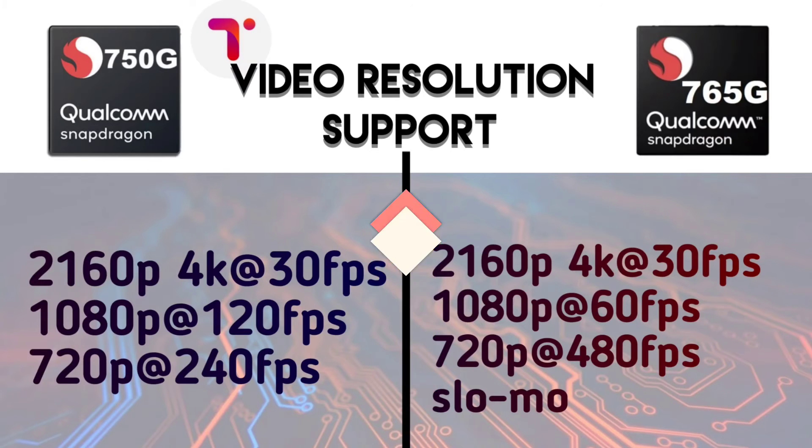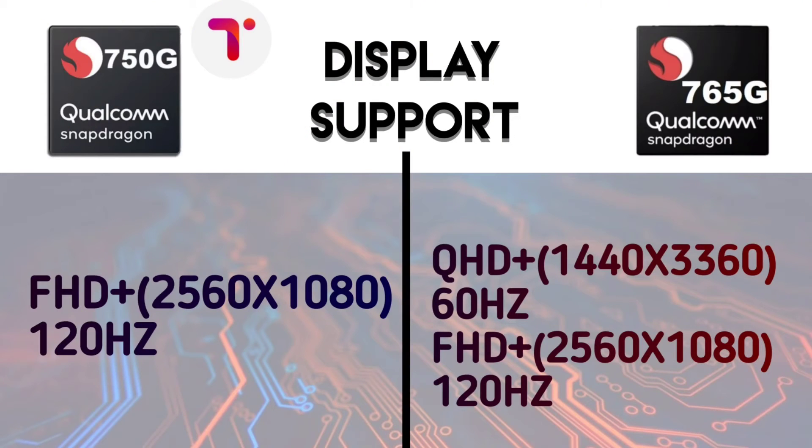For display, the Snapdragon 750G supports Full HD+ at 120Hz refresh rate. The 765G supports Quad HD at 60Hz and Full HD+ at 120Hz. So the 765G offers a little better display support overall.